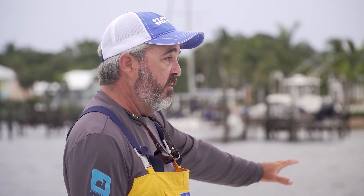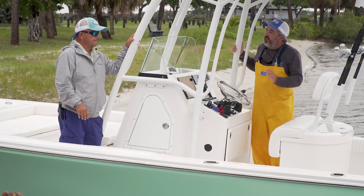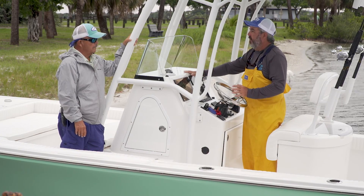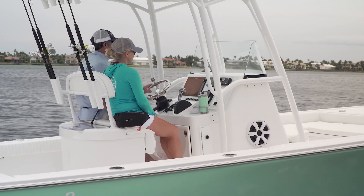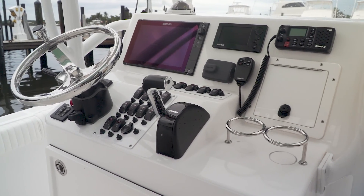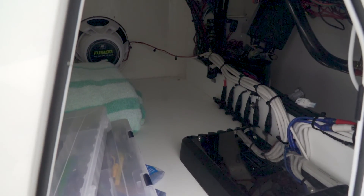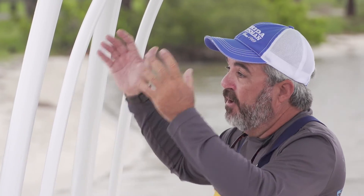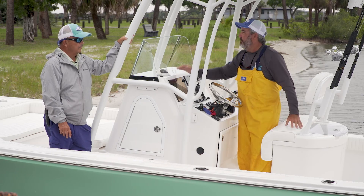This Canyon Bay boat is what they call semi-custom. There's a lot of custom quality in the boat, but it's semi-custom. It's offered in a lot of different profiles. This is what they call the deluxe console — it's got a cooler in the front seat, not enough room inside for a head, but a ton of storage space inside. They also offer the boat with three different tower configurations: a hard top, a half tower, or a full tower. Very customizable boat.